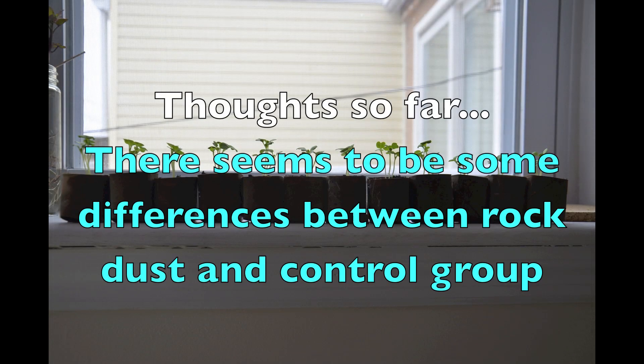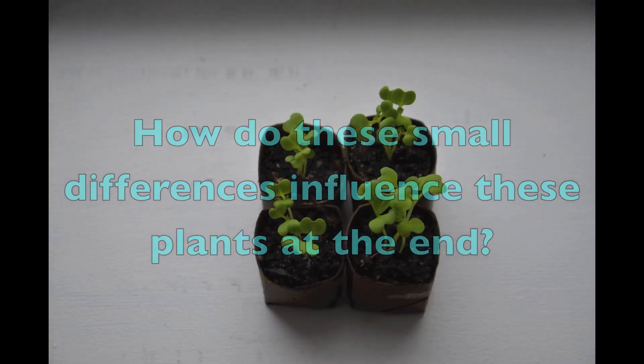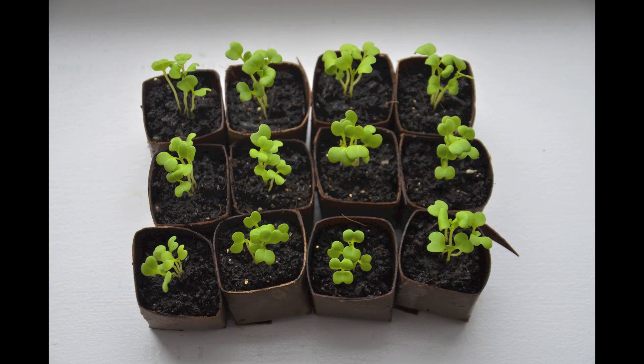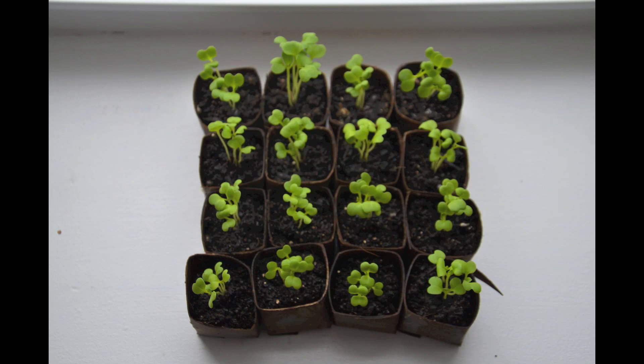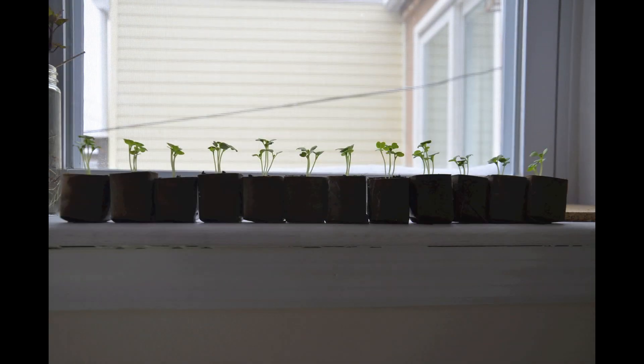Overall, there seem to be some differences between the control and the rock dust group — sometimes better observations in the control group and other times in the rock dust group. It's difficult to make any conclusions until we see how these differences influence the plants at the end of the trial. I'll do my best to continue documenting the progress of this rock dust trial and hopefully get some interesting results on the efficacy of using rock dust in container gardens. Thanks for watching!